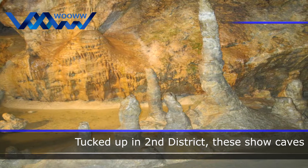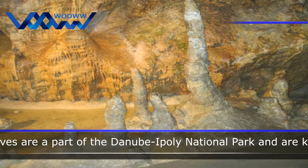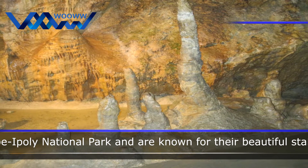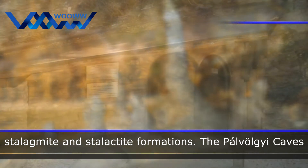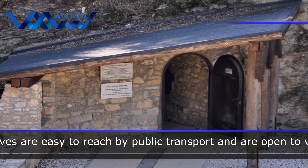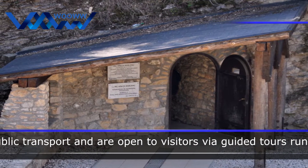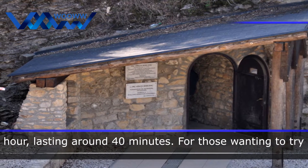Tucked up in the 2nd district, these show caves are a part of the Danube-Ipoly National Park and are known for their beautiful stalagmite and stalactite formations. The Pálvölgy caves are easy to reach by public transport and are open to visitors via guided tours running each hour, lasting about 40 minutes.